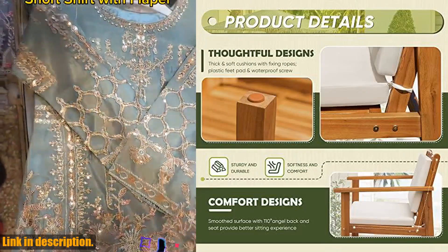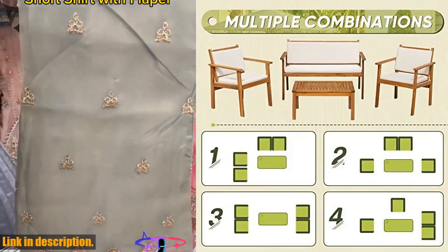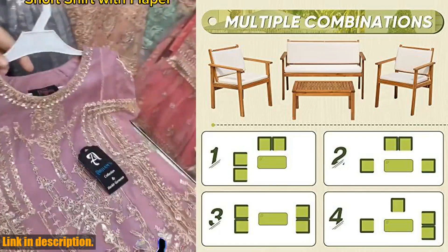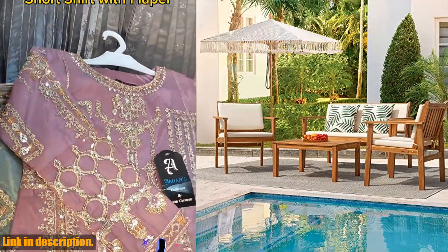With its natural wood look and minimalist design, this patio set is easy to integrate into any indoor and outdoor living scenario, such as balcony, front porch, poolside, lawn, and backyard. It's the perfect choice for your outdoor decoration needs.